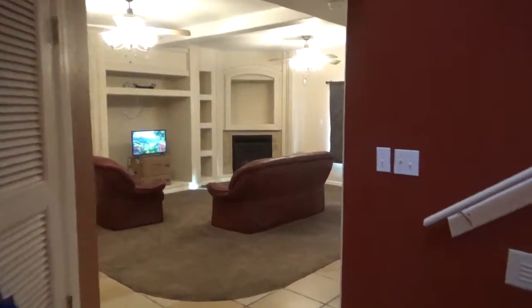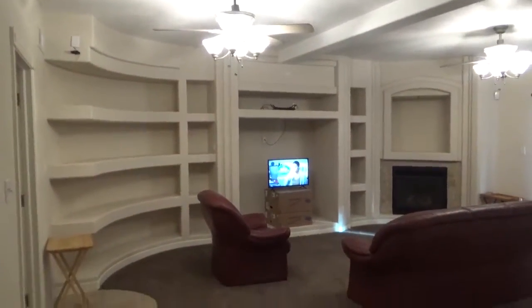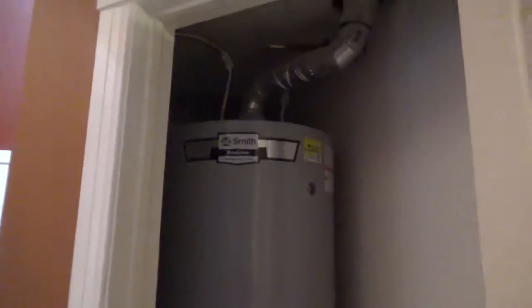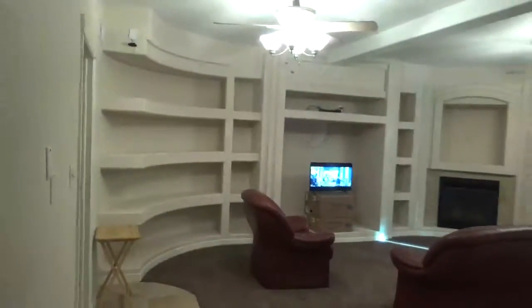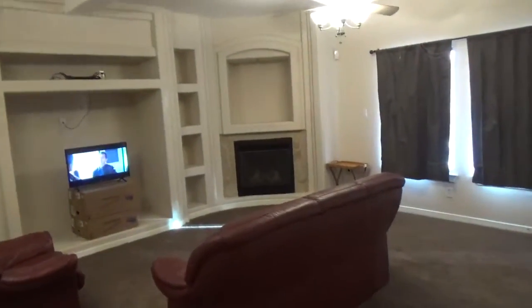Here you have the main living room. And let me show you the water heater — there was no problem with the original water heater, but just as a preventative measure he replaced it. This is eight months old and it does have the drip pan down there. That fireplace is a gas-burning fireplace.